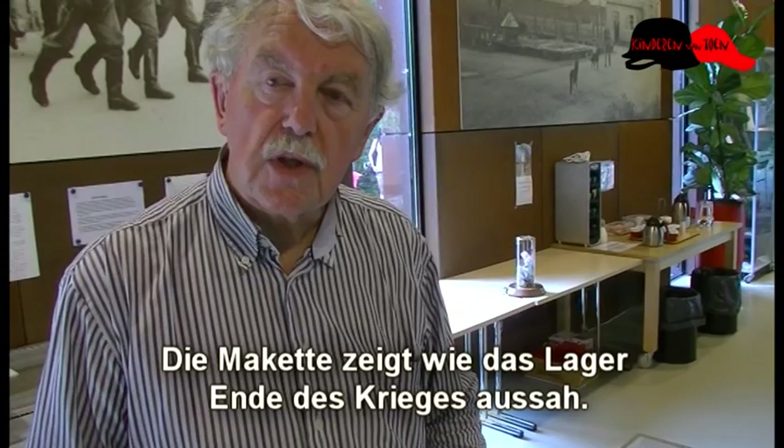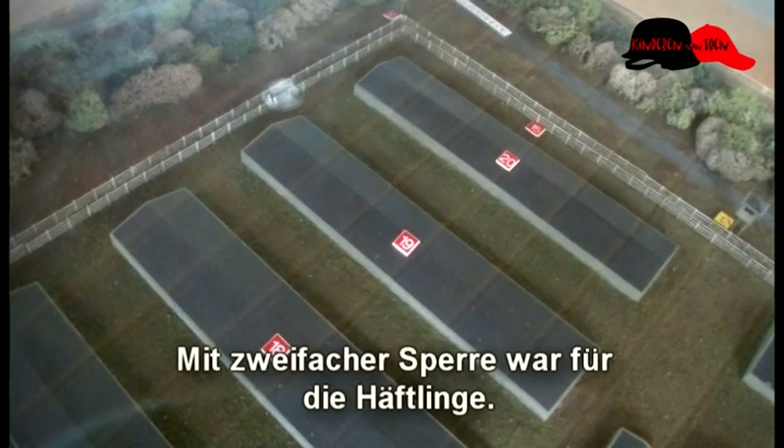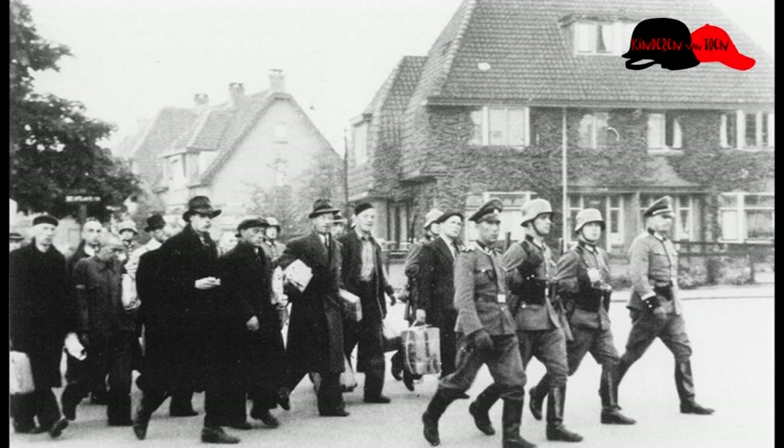De maquette van het kamp laat zien hoe het kamp er aan het eind van de Tweede Wereldoorlog uitzag. Het rechterdeel met enkelzijdige omrastering voor de bewakers en met dubbele omrastering voor de gevangenen.